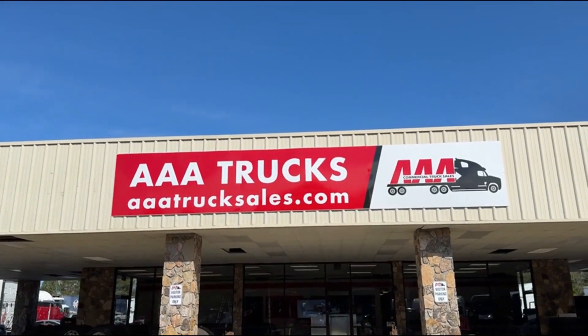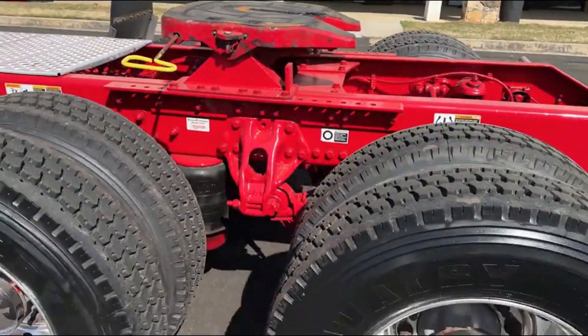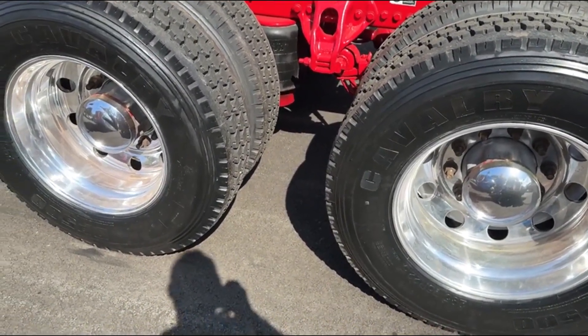Hey guys, we're doing a video on a Kenworth T680 mid-roof, fleet-maintained truck. You can check out this truck and many more at aaatrucksales.com.